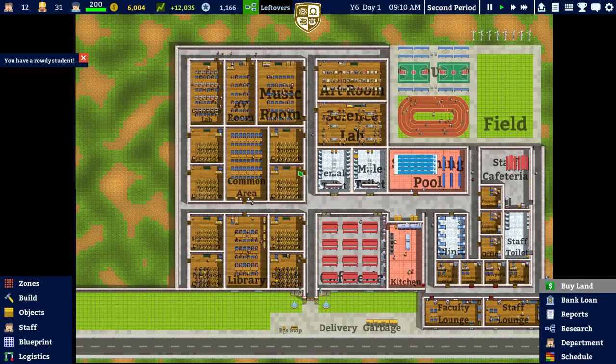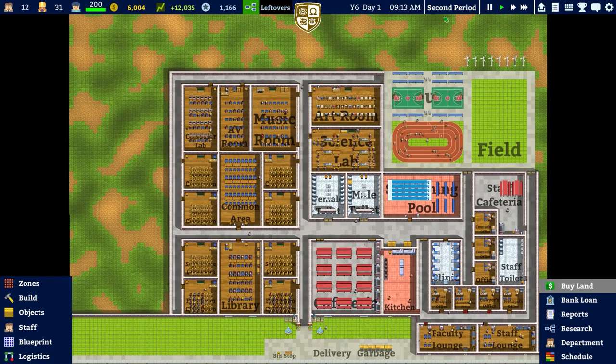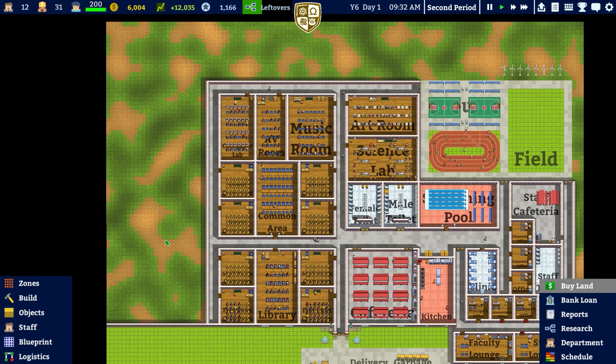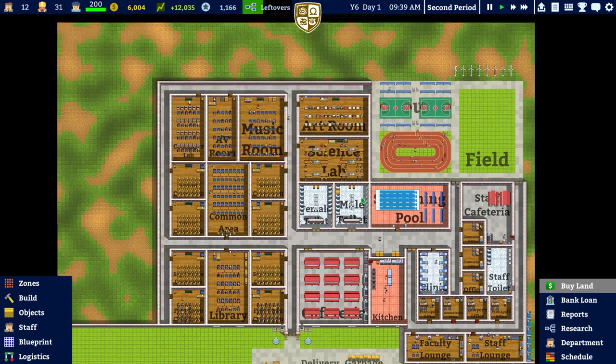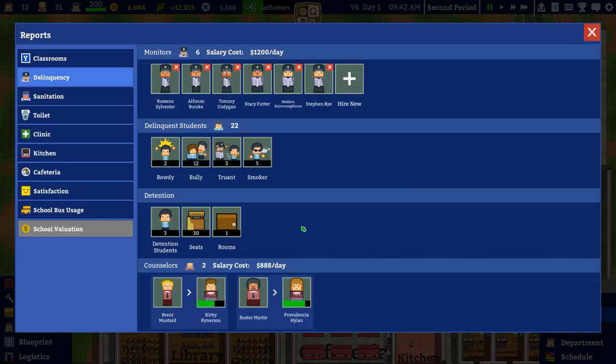We got more students - up to 200 now - which means we have to get more teachers, which is exactly what we've done. In this and subsequent episodes we're going to be managing the place and checking what we need in terms of staff. I'm tempted to plan some more classrooms on the left hand side, move the kitchen and clinic over, and increase the size of the canteen. Let's repair that toilet cubicle and check our reports.